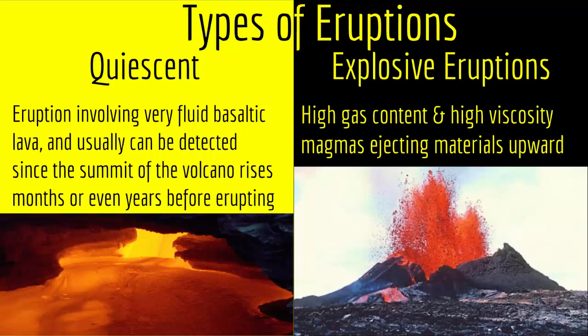But in an explosive eruption, since you have very viscous material, it will resist letting gases out into the air, and this makes the gases accumulate, creating bubbles and bursting when the pressure decreases. So this is the difference between the two types of eruption: quiescent eruption and explosive eruptions.